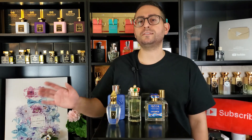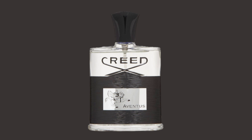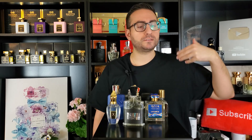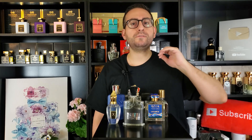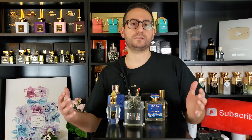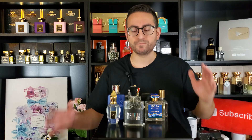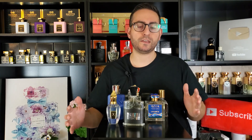The next two come from the same brand, and for the purposes of not making this number one, I'm going to make it number two. By Creed, it's Aventus — everybody knows the compliment factor of Aventus. Yes, it's a polarizing fragrance — some people love it, some hate it — but there's no denying that Creed Aventus is my most complimented niche fragrance. It's also incredibly versatile: it works in colder weather because of the darker tonalities and birch tar smoke, and also in hotter weather with the citrus, pineapple, apple, and bergamot.